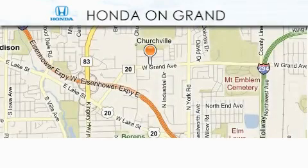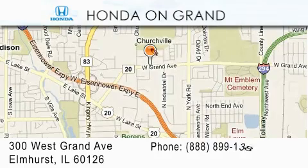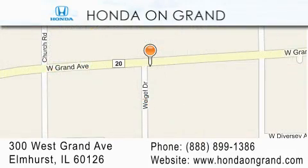Honda On Grand is located at 300 West Grand Avenue in Elmhurst. We offer only the best in customer service, and we look forward to hearing from you.